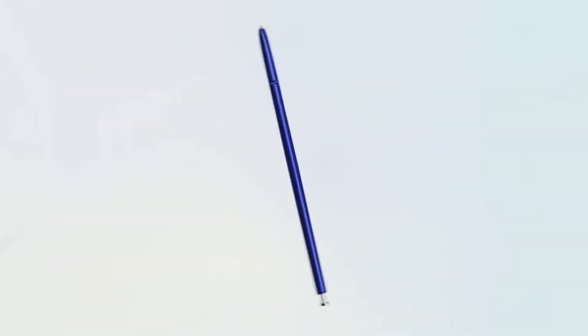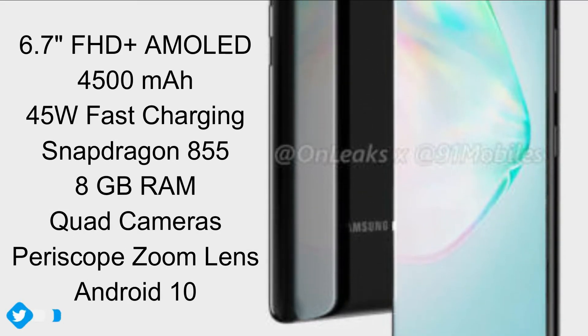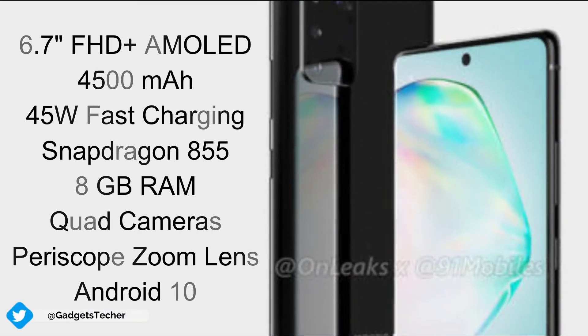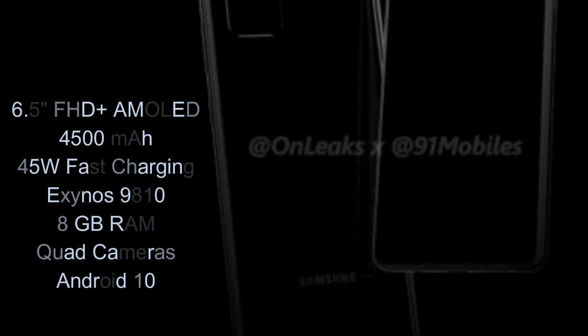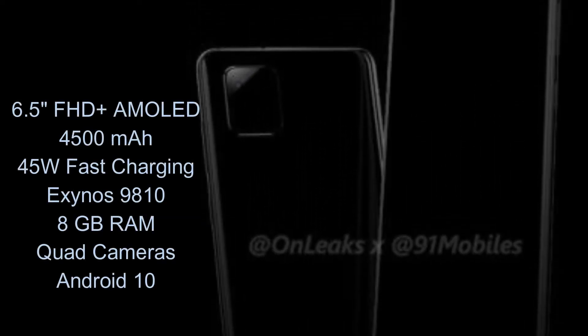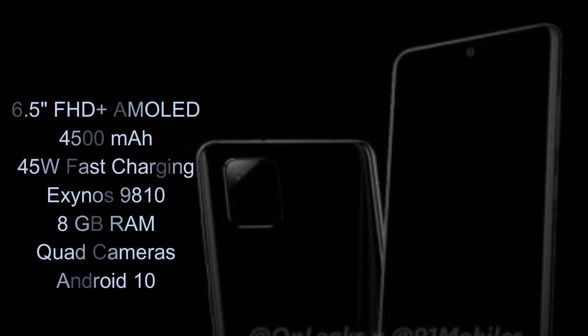In terms of specs and internals, the Galaxy S10 Lite is going to be the most powerful Samsung device of 2019. Whereas the Note 10 Lite will be just an upgraded version of the Galaxy Note 9 from last year but with a newer design.